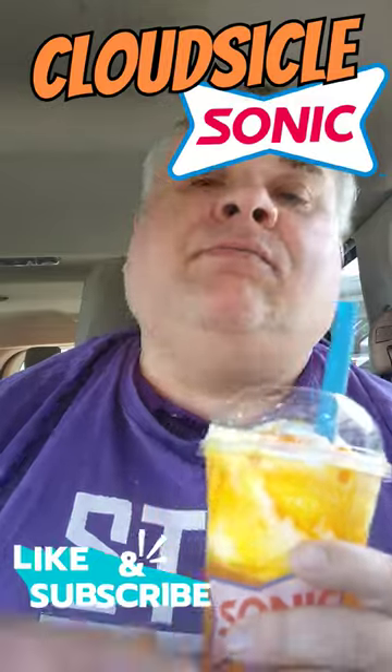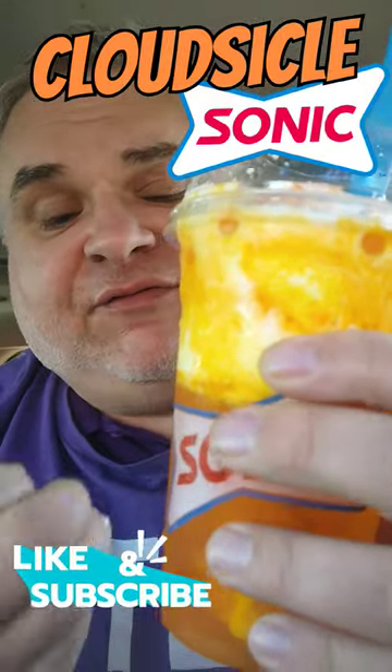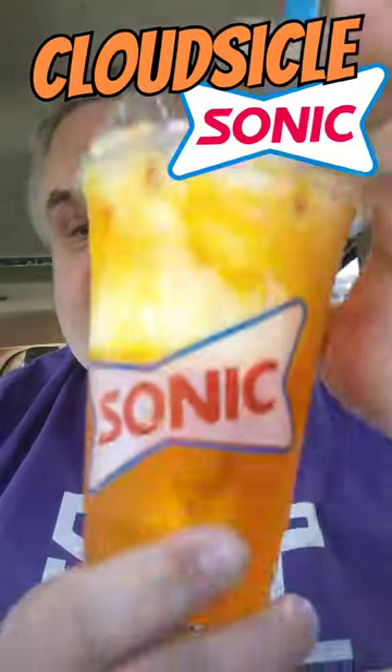Mmm. Oh man. The orange slush flavor — stupendously flavorful. Mind-bogglingly good. But then you suck up those flavor bubbles of orange through that straw — they just burst in your mouth. Just orange flavor, orange flavor. This right here is the best thing on the Sonic menu right now. Bar none, 100% — past, present, future.